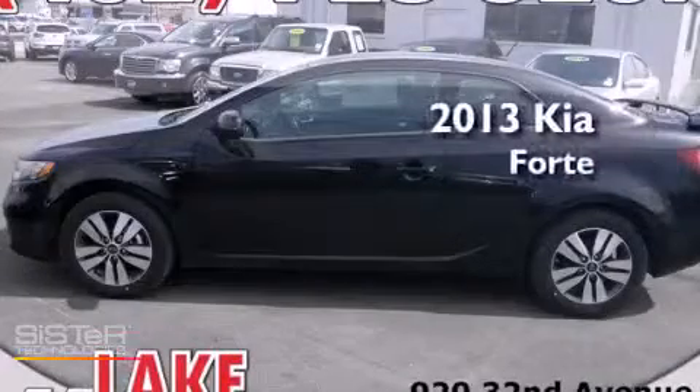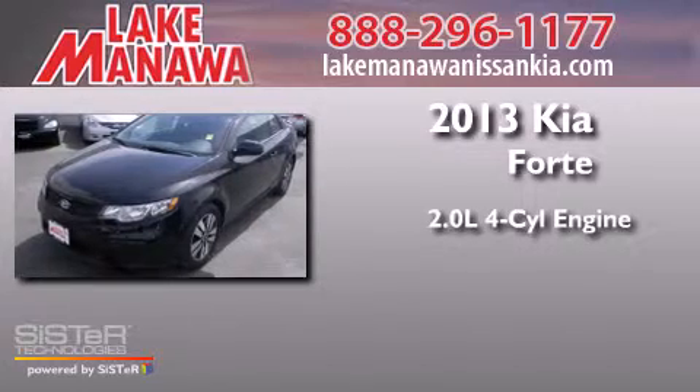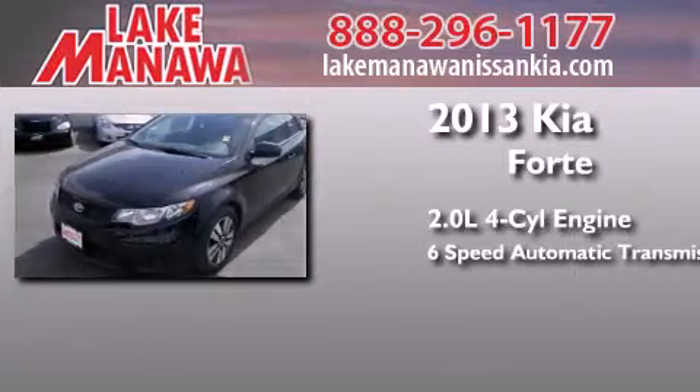This is a brand new 2013 Kia Forte. It has a 2.0 liter 4-cylinder engine and a 6-speed automatic transmission.